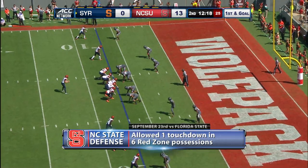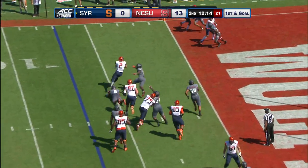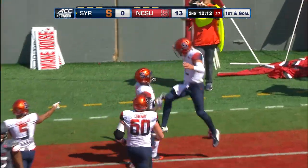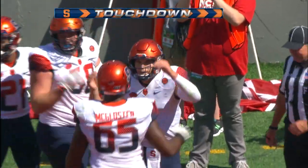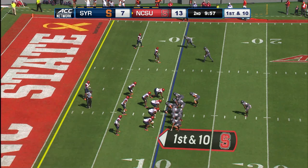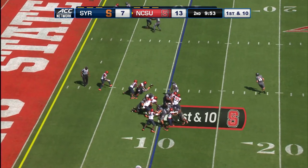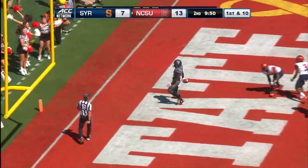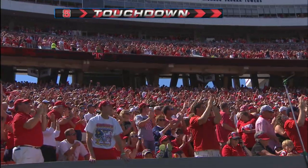NC State has been pretty good defensively in the red zone — only one touchdown in the last six possessions. But this is Dungey. He's winning at the goal line and he goes in. Eric Dungey takes it in from seven yards out, Syracuse touchdown. Back the other way goes Gillaspie to the end zone — Reggie Gillaspie for NC State from ten yards out.